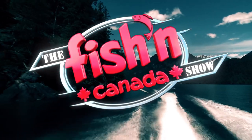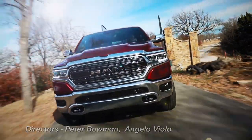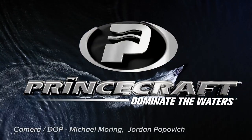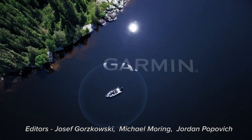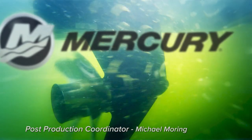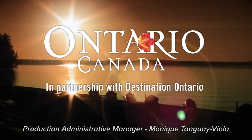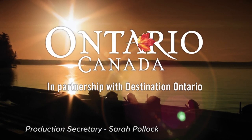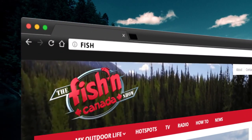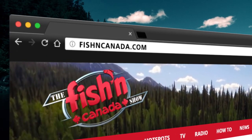The Fish in Canada Show, brought to you by Ram trucks, built to serve. Princecraft boats, dominate the waters. Garmin, plot your paradise, reel them in. Mercury outboards, go boldly. And Ontario Canada, in partnership with Destination Ontario. Closed captioning for this episode was brought to you by FishingCanada.com, the gateway to your next fishing adventure.